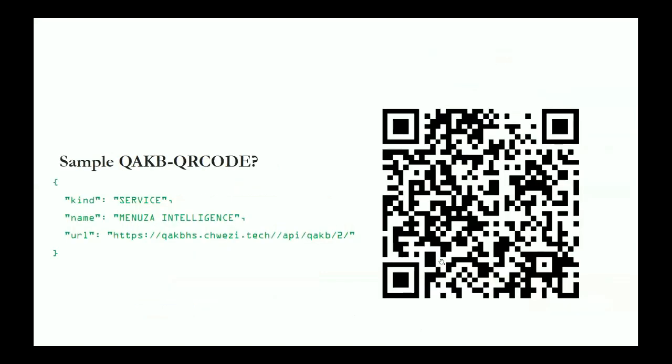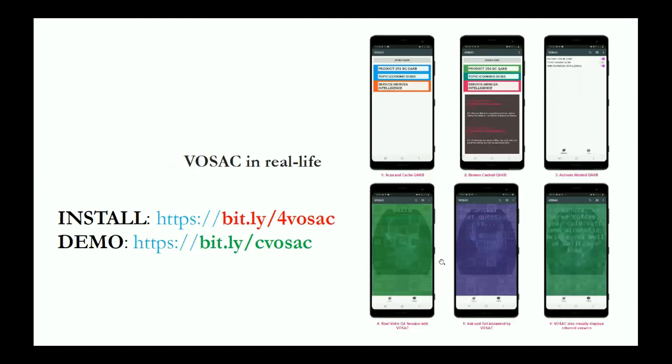When using VOSAC, the key entry point for most users is encountering a QAKB QR code — such as a sign saying 'scan this QR code to access our customer support services.' For example, a tourist entering an unfamiliar area might find a signpost with a QR code saying 'scan to ask questions about this area.' Scanning it reveals structured data inside the QR code that the app processes.